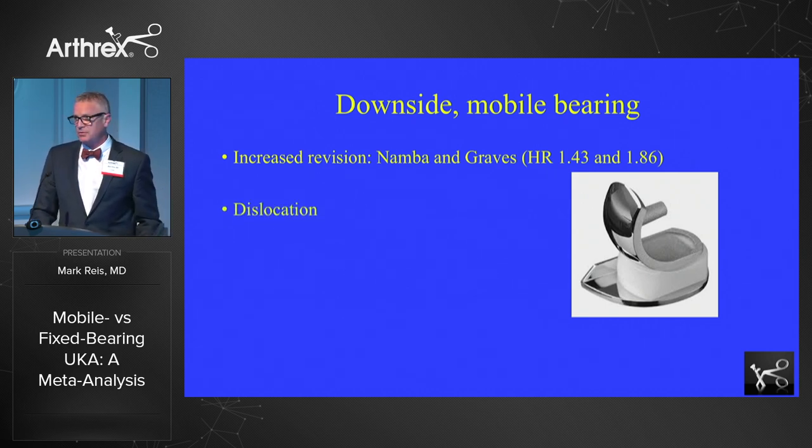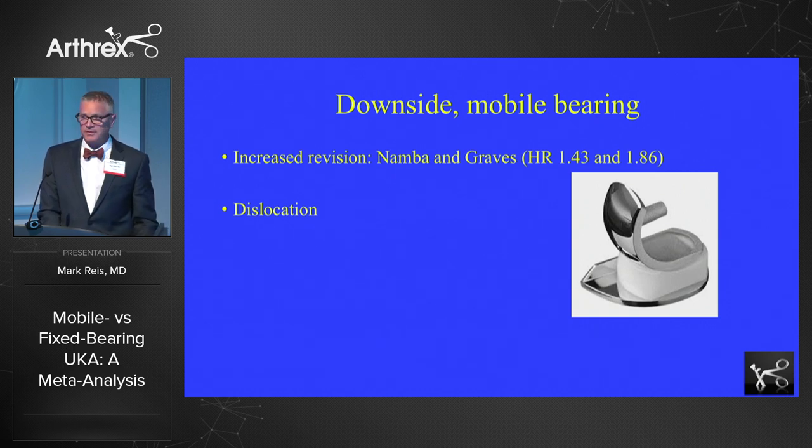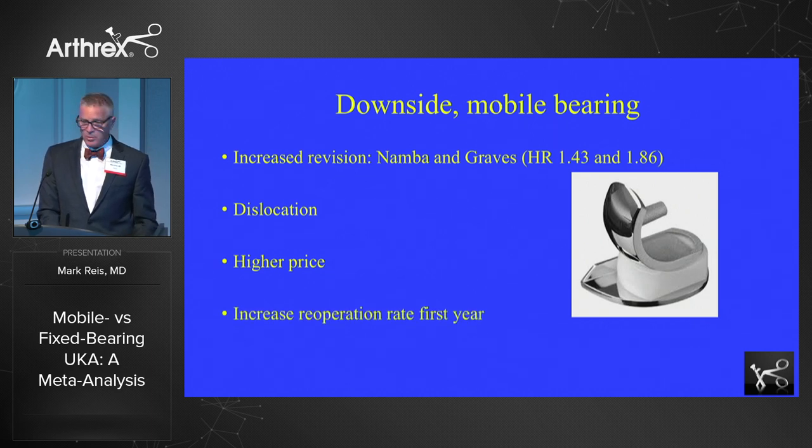The dislocation issue is a very real issue — I saw a couple in my early experience with the Oxford knee. Many of those issues have been resolved with design changes over the years, but it still is a difference between mobile bearing and fixed bearing designs. Almost in every case, the LCS knee and the Oxford knee cost more than the fixed bearing designs. And studies are showing more and more there's an increased re-operation rate in the first year.